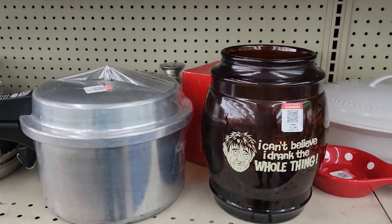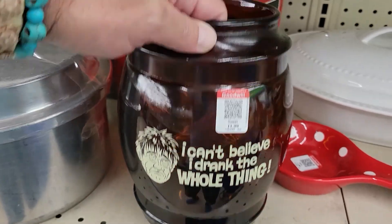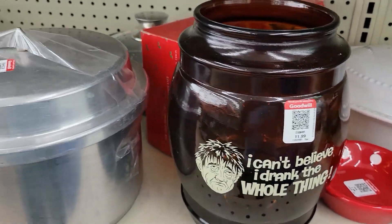Okay guys, this definitely made me laugh — 'I can't believe I drank the whole thing.' It's like a gallon beer barrel. Anyway, I thought that was interesting and off I go.